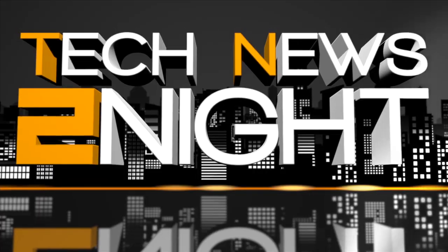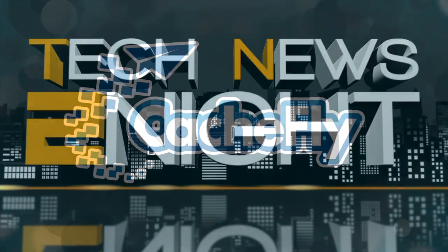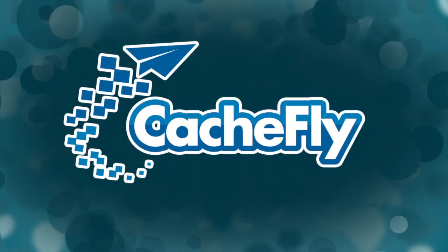That's it for this edition of Tech News Tonight. Don't forget to subscribe to the podcast at twit.tv/TN2. Our next newscast is tomorrow at 10 a.m. Pacific. I'm Mike Elgin — good night. Bandwidth for Tech News Tonight is brought to you by Cashfly.com.